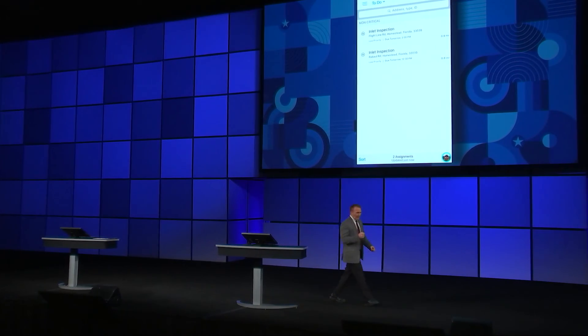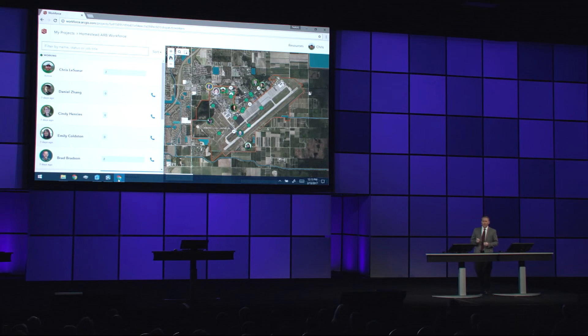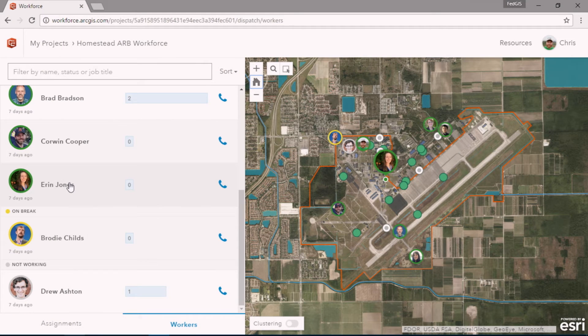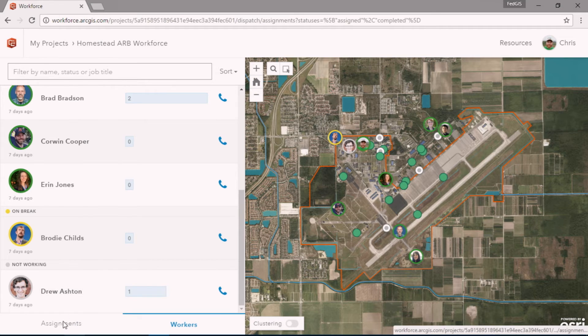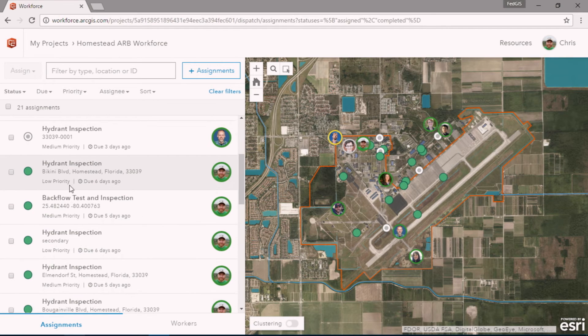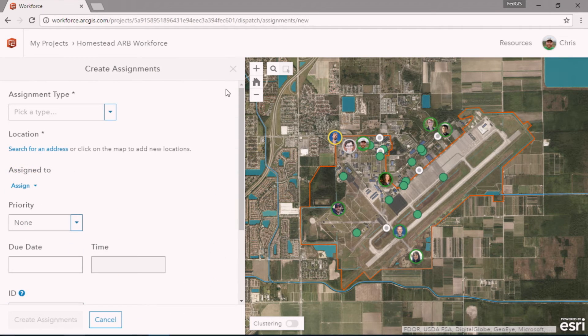That was Workforce Mobile, but there's another piece of Workforce — the Workforce Dispatcher app. Workforce Dispatcher is a web application for looking at assignments in your field. How would you like to know the location of your staff working in the field? With Workforce Dispatcher you can see their location on the map as well as their status — whether they're working or on a break. I can also see assignments that have been assigned to individuals and some that have been completed. Right here from this web app I can create a new assignment.